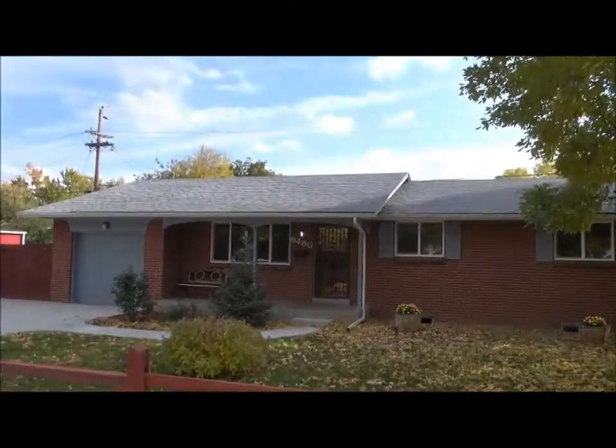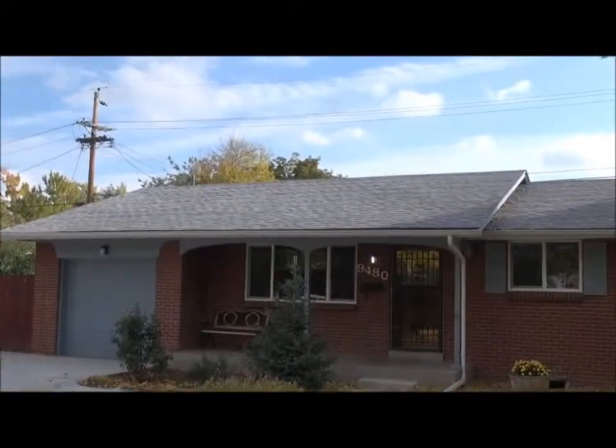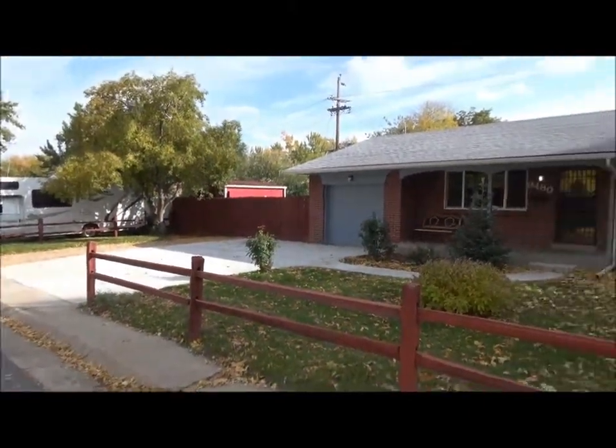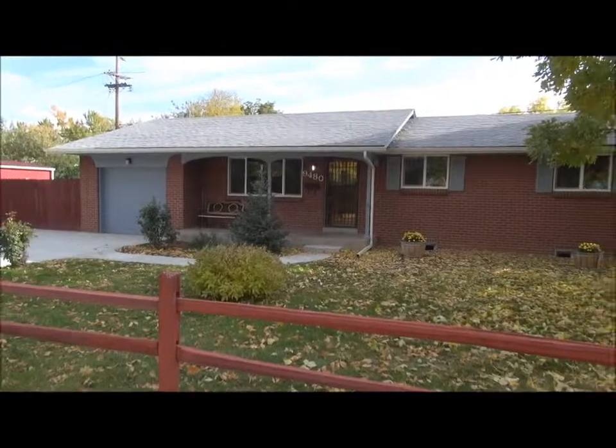This house has also had some work done — that's a brand new roof up there and a brand new concrete driveway, and the concrete up to the front door is new.